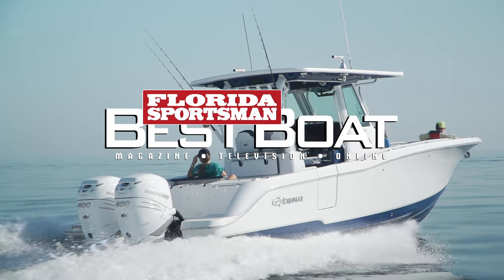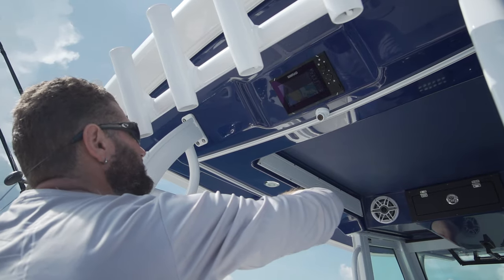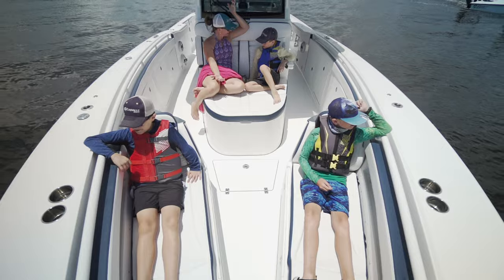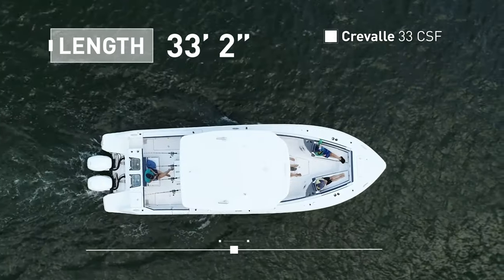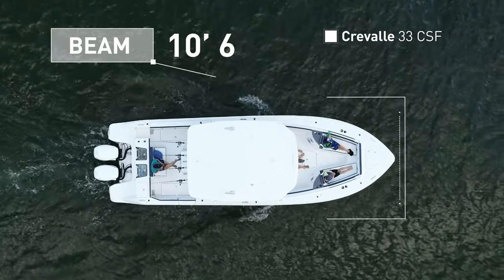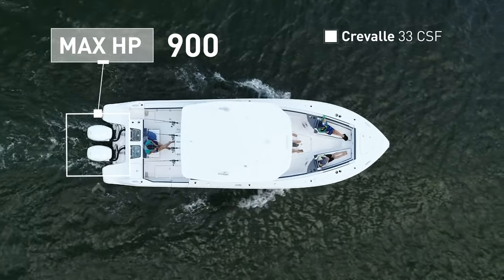Join our hosts as they check out the Craval 33 CSF, a center console offshore fishing platform with innovative amenities that will please the entire family. The Craval 33 CSF has an overall length of 33 feet 2 inches, a beam of 10 feet 6 inches, and a max horsepower rating of 900.